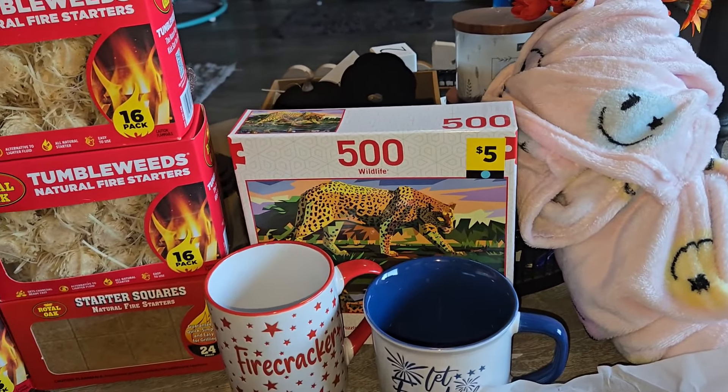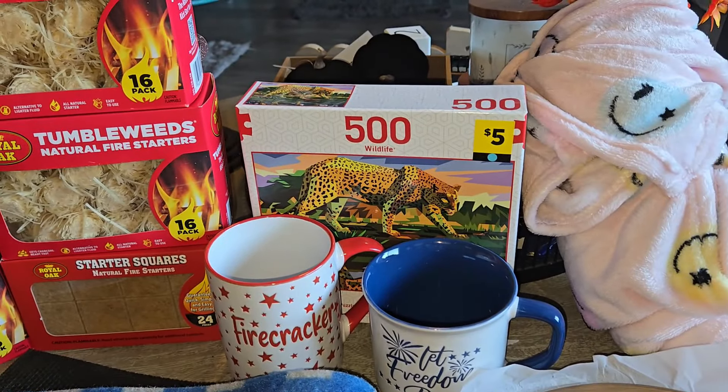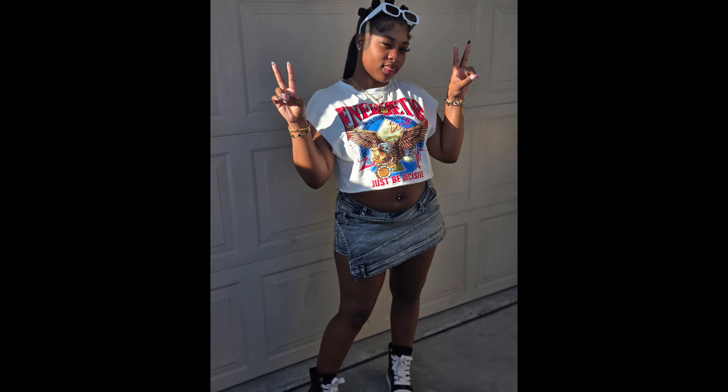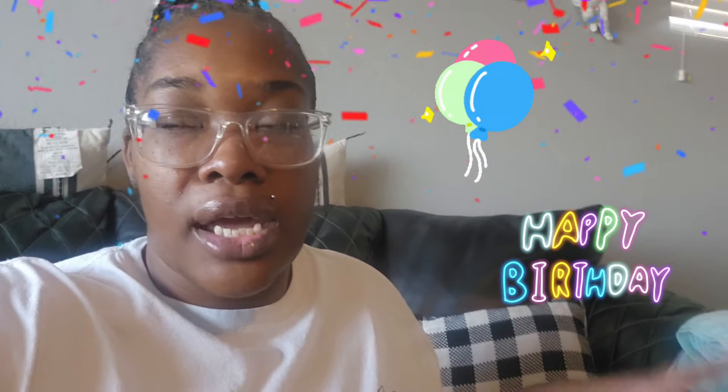I got one more thing to show y'all and then we're done. But before the next deal — I wanted y'all to spam my comments with happy birthday! My daughter's birthday is today — she's turning 19! I'll probably cook for her and take her to get her cake later. Spam the comments with happy birthday, she would really appreciate it. Now let's get into this very last — not even a deal — the penny list.